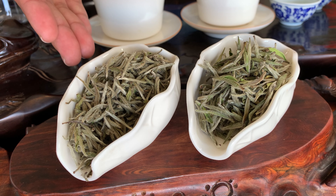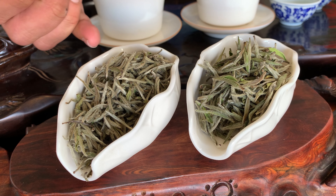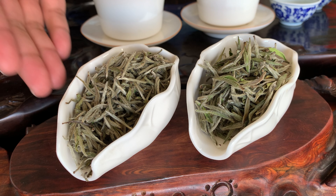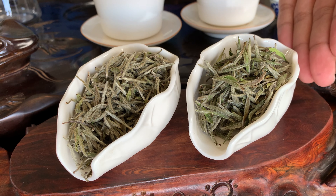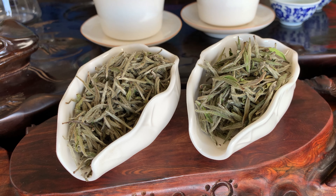As you can see from our 2020 Silver Needle White Tea, most of their tea fuzz is intact with healthy, large leaves. And from our 2021 Fresh Silver Needle, a lot of green, brisk color.